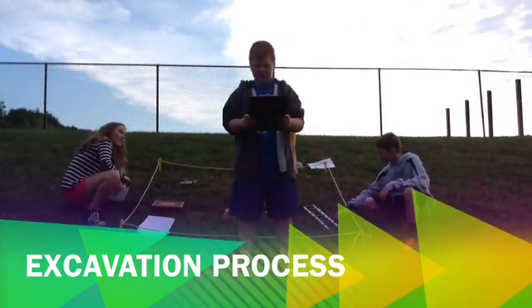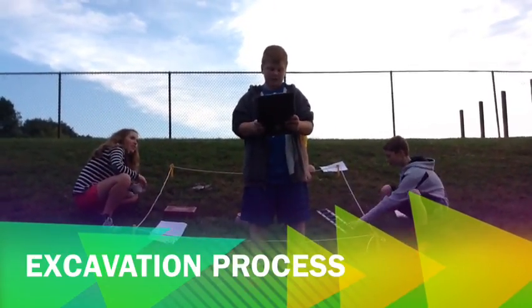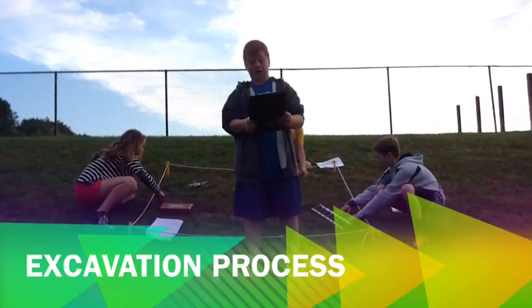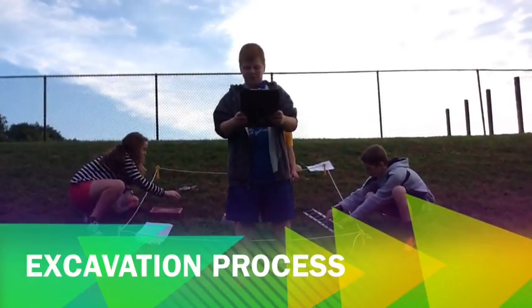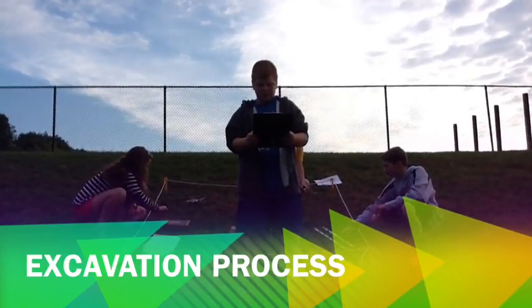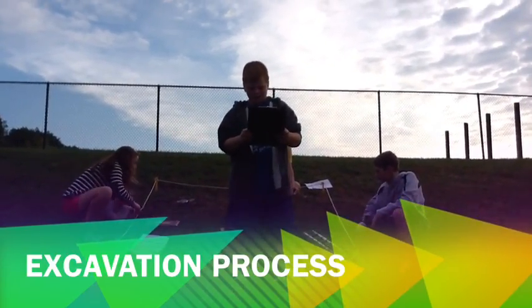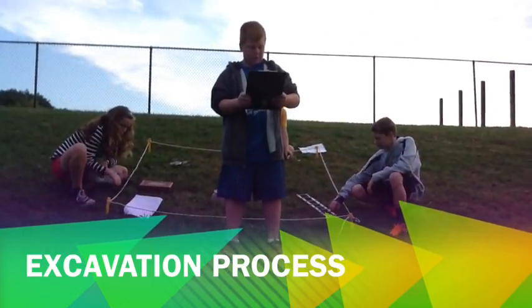The second step of the archaeologist's method is the step where digging takes place. You must get a permit to dig on land. You will need workers and equipment, and each has a specific job. This will help maintain safety on the dig site. To document your artifacts, the dig is set up using a grid plan.